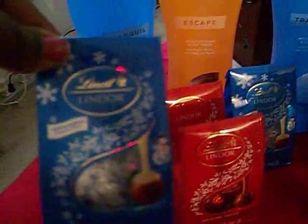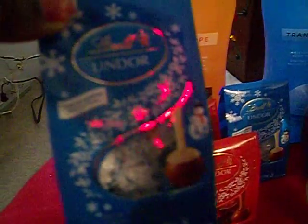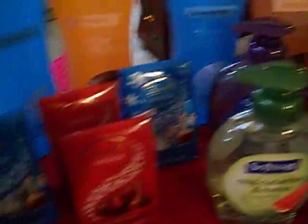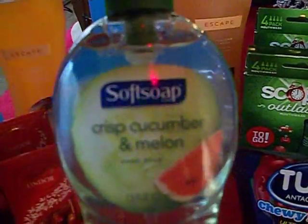And then they had these cute little Linden chocolates for $0.99 or $0.74, so I picked up a few of those. And then we also had the Soft Soap that were also $0.88.